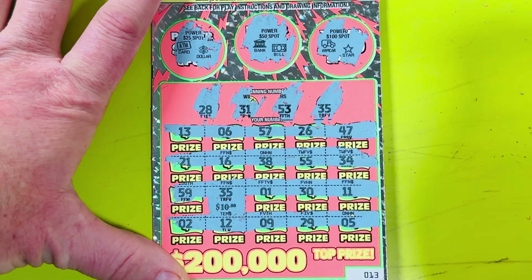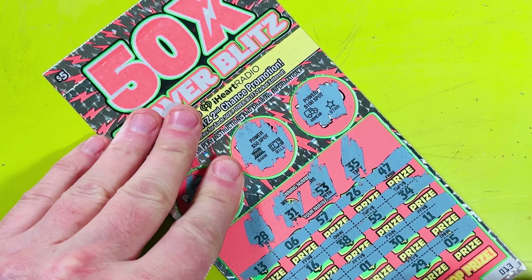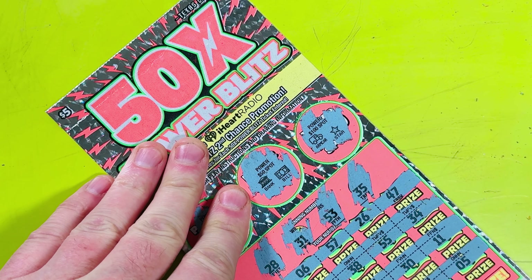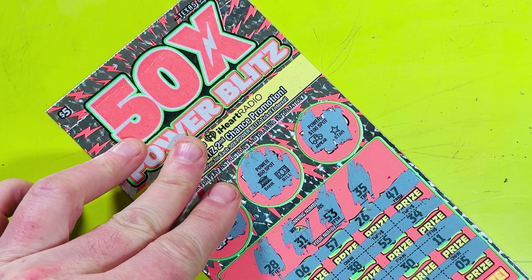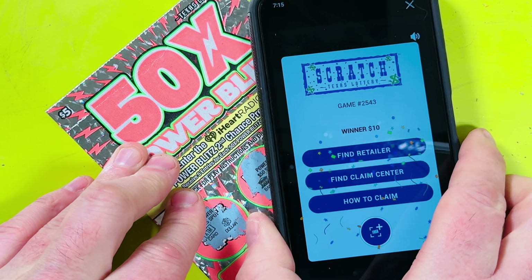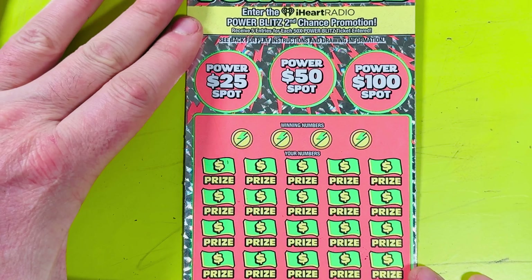$10! I will take it — 35, 35! Let me check it real quick and give it a good scan using the Texas Lottery app. Winner — 10 bucks! I will take it. Off to a great start — something to feel good about. So 10 of my 25 bucks I spent on these tickets is back already.